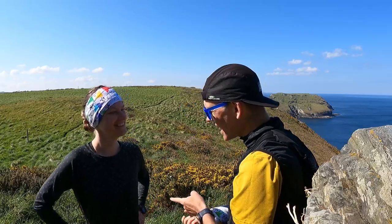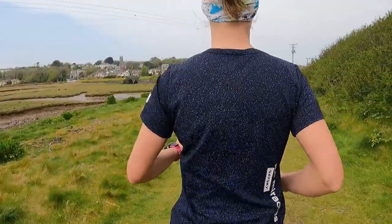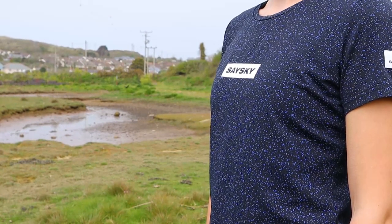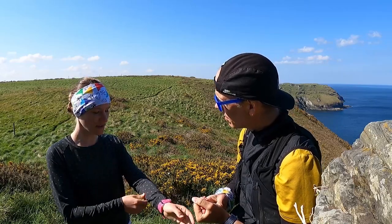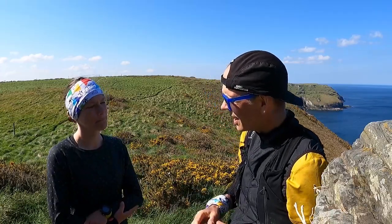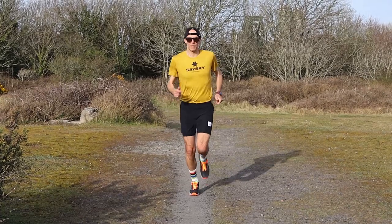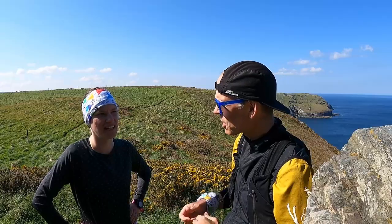Moving on to the short-sleeve combat tee — Liga really likes that one as well. It's very light and very breathable, with a slightly different fabric to the long-sleeve top — definitely lighter and more breathable, although maybe not quite as soft or silky. The long-sleeve fabric feels a little plusher against the skin. Still, thumbs up for the short-sleeve combat tee.